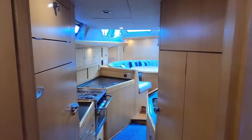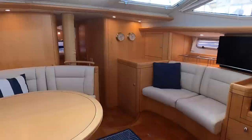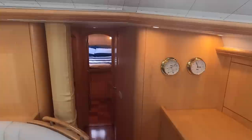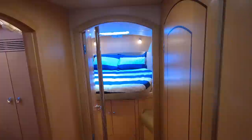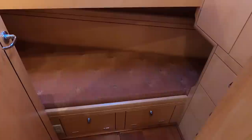Now we'll walk forward from the owner's cabin, through the galley and the main salon, to have a look at the forward cabins. To port is a versatile guest cabin with a large upper and lower berth, a hull port and deck hatch for light and ventilation, and lots of storage forward, outboard, and aft.